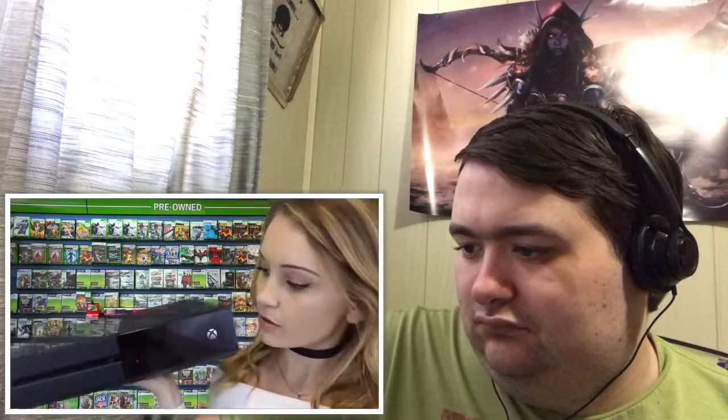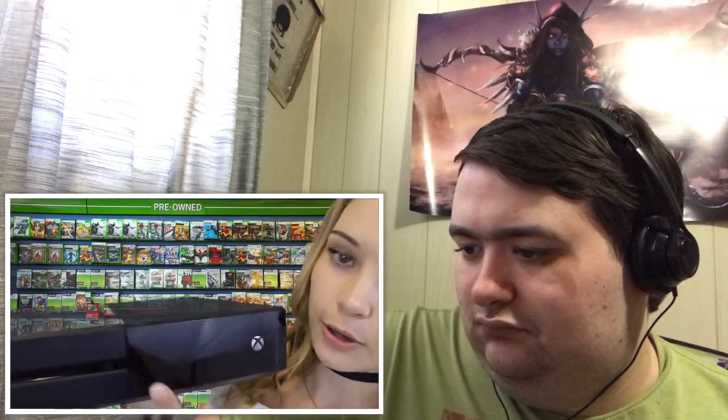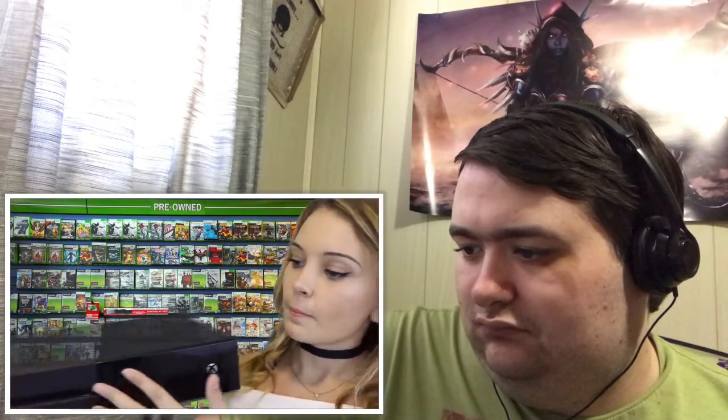You turn it on by just sensor-touching the Xbox, and the eject button is sensor touch too. She puts it down because it's really heavy.